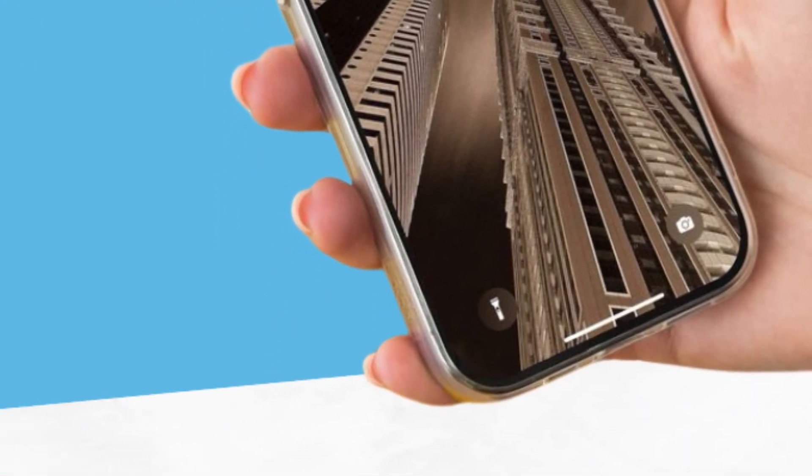Now let's talk about the rumors and speculations surrounding the iPhone 16. We've been tracking various reports about the changes expected in the upcoming phones. Among these, the displays are anticipated to be a major area of focus. Industry insiders and tech enthusiasts are buzzing with excitement about what Apple has in store. These rumors generate significant interest and anticipation as fans eagerly await the latest advancements.